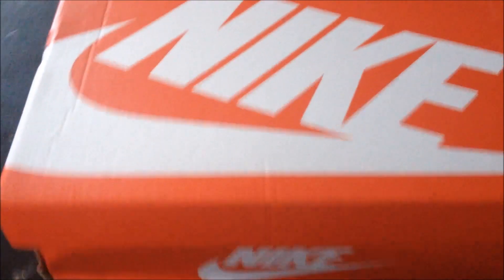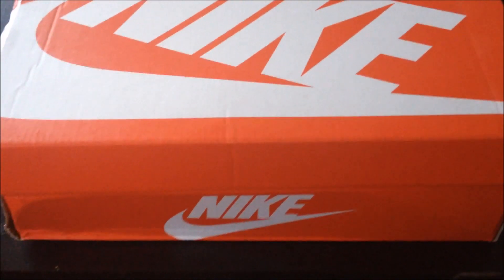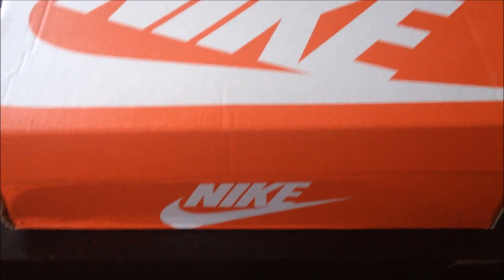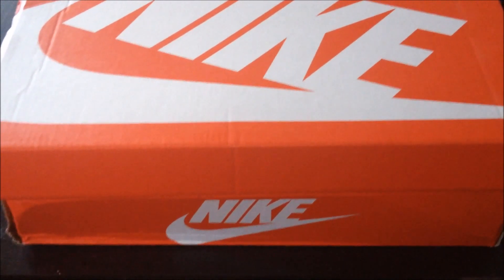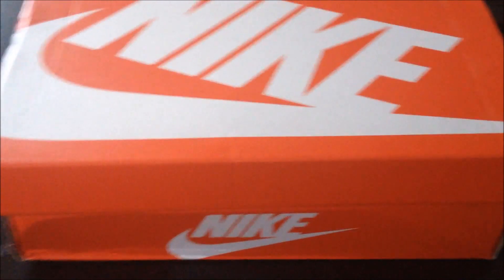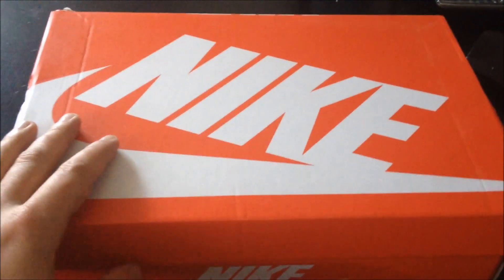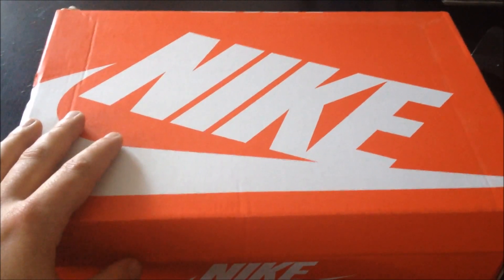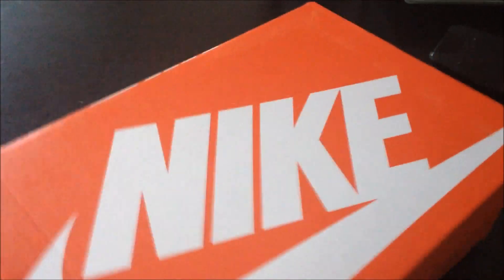Hey, what's up guys, Boston's Best One with another review. This morning's pickups — on Saturday, Yeezy foams dropped, and so did the snakeskins and the futures. Unfortunately I couldn't get any of those; I got up a little late after a long night, but I did manage to get these earlier than the release date.